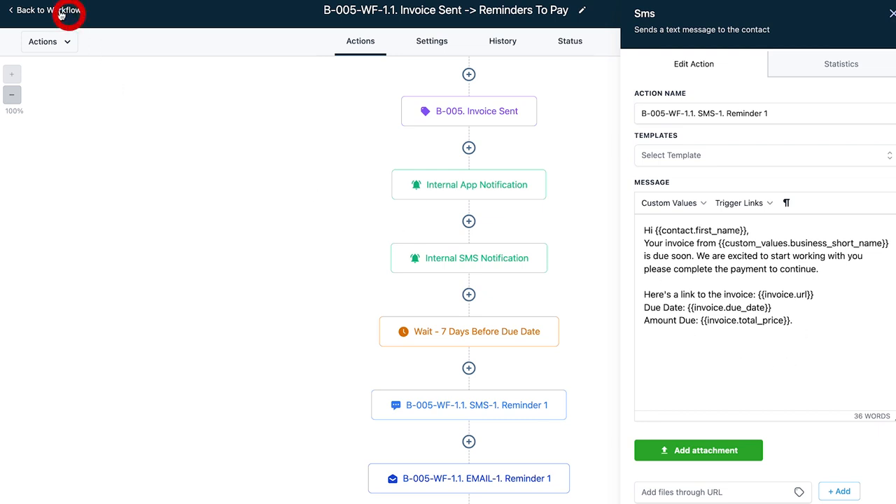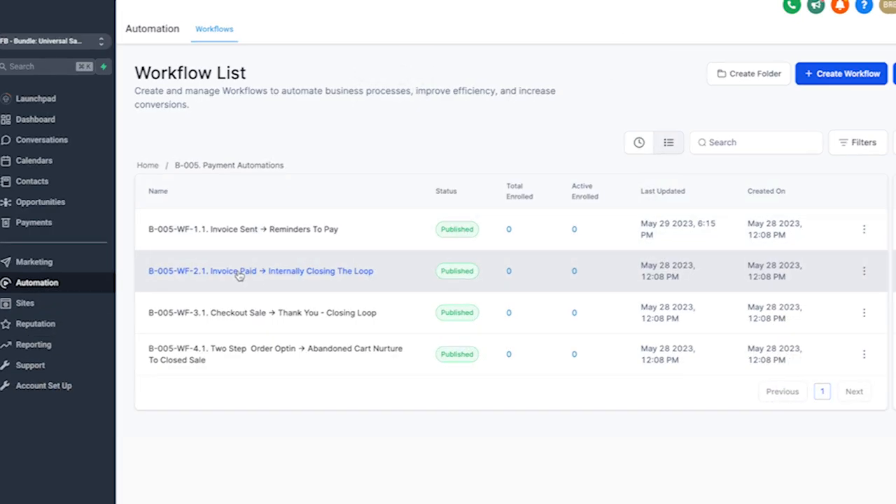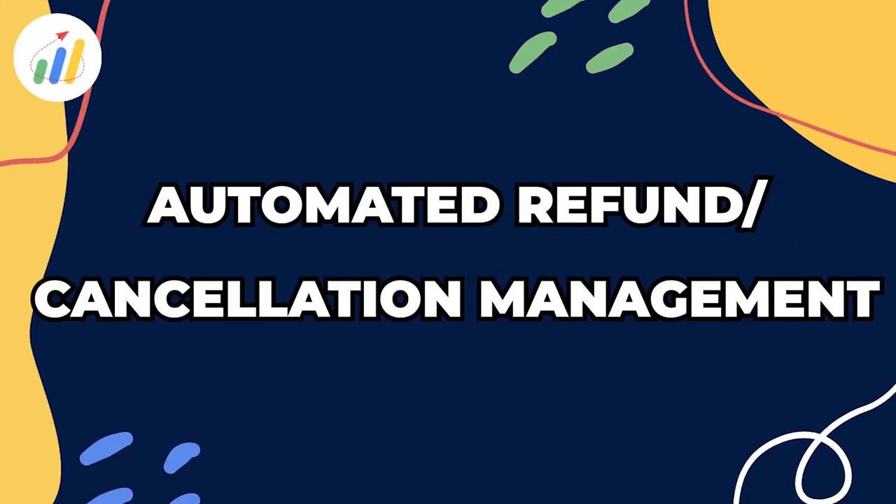The reminders go out at a preset frequency but can easily be adjusted if needed. When someone pays an invoice, the users within that sub-account are notified so they can take the next steps with that customer.